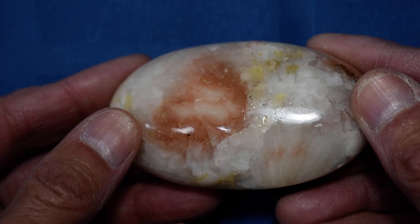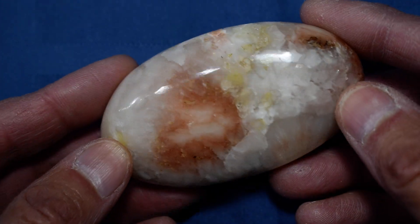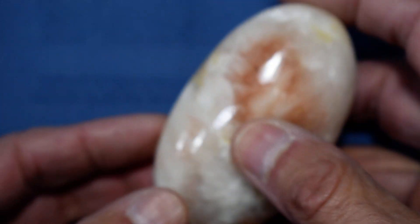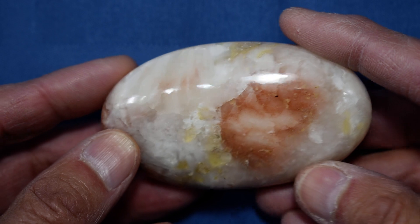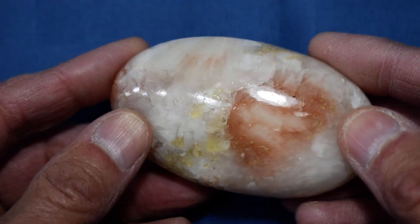Let's go to the other side — wow, look at that, that's just gorgeous. Obviously not as much shimmer in the Stillbite on this side of the stone because there isn't as much Stillbite on this side. What a beautiful specimen.